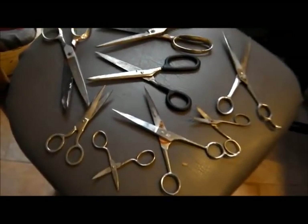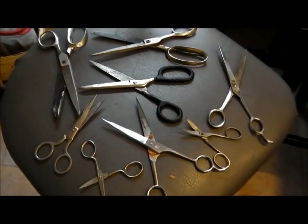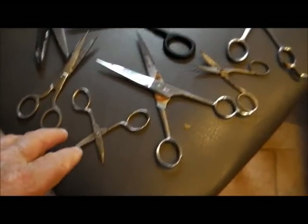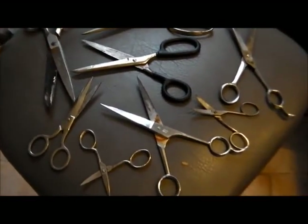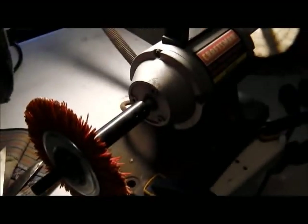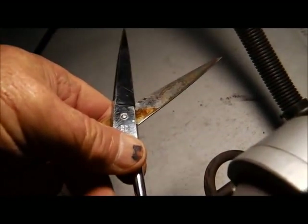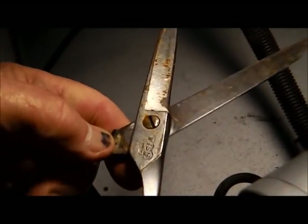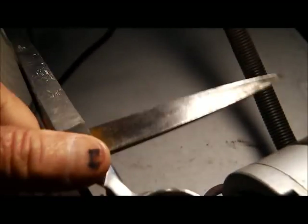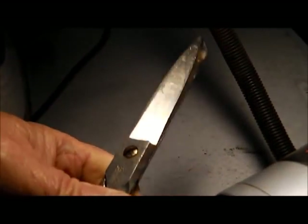Here's a gather of scissors — one, two, three, four, five, six, seven, eight pair together. Little ones, big ones, hair scissors. I got plenty to keep me busy on a rainy day. Look at the wind still blowing — man, it's nasty.